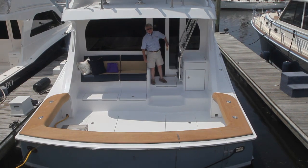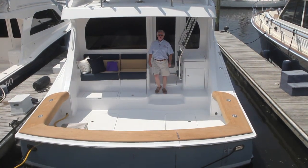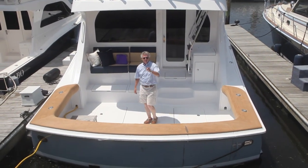Well, that's my look at the GT54 from Hatteras. For BoatTest.com, I'm Captain Steve. We'll see you on the water.